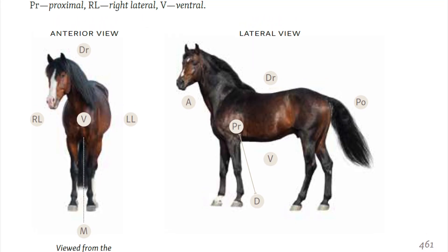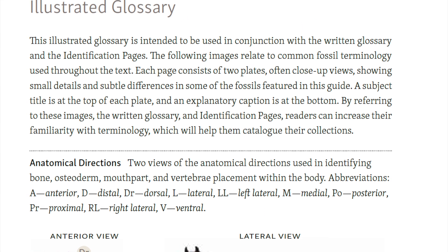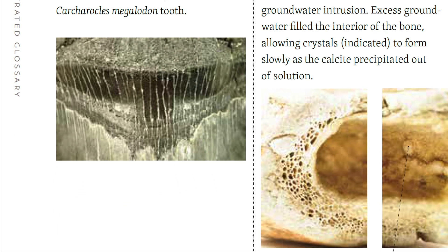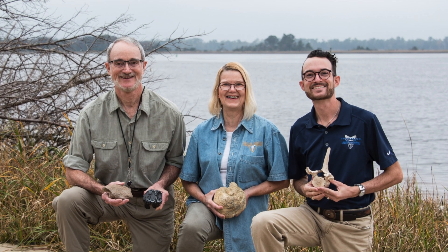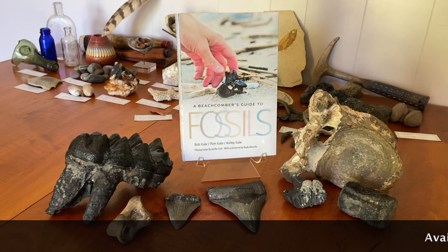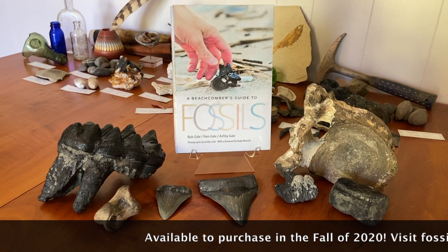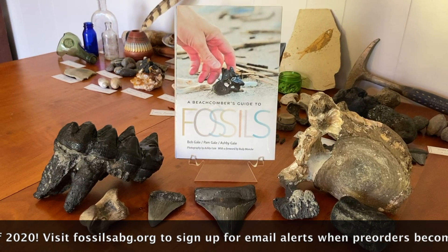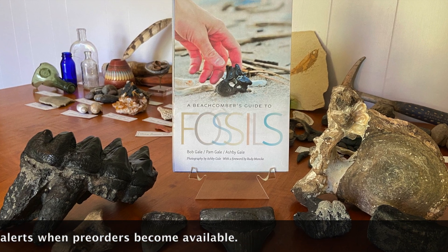As if all of these features were not already enough, a detailed illustrated glossary is included at the end to pinpoint minute details and indicate key identifying features. With over 35-plus years of knowledge in the field, the Gales have compiled this guide to fill the void of scientifically accurate fossil field guides that are accessible to the amateur community. At long last, they are pleased to present this guide arriving on shelves in the fall of 2020.